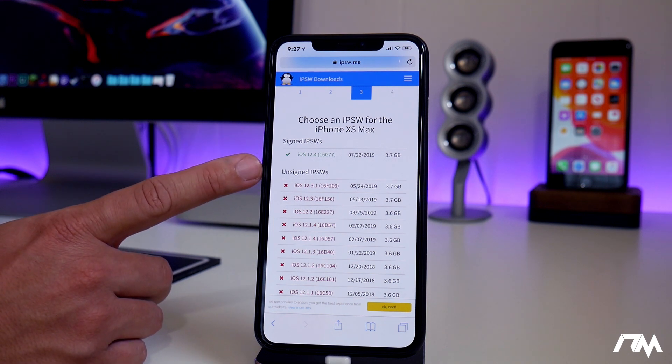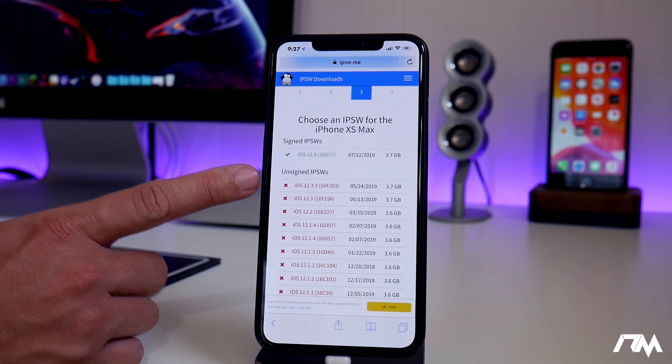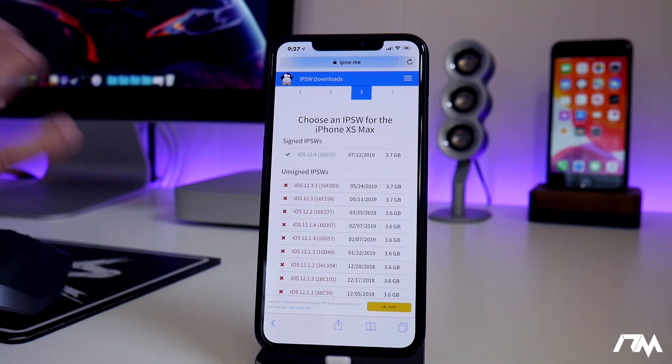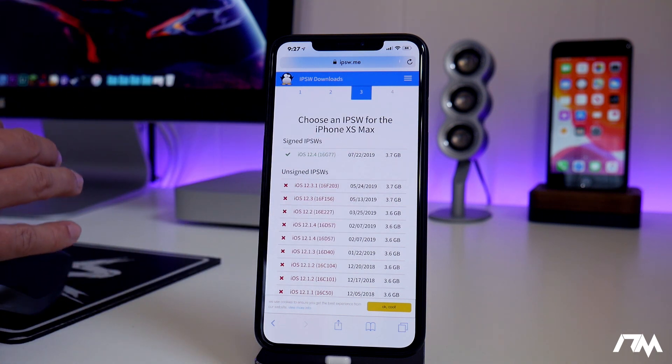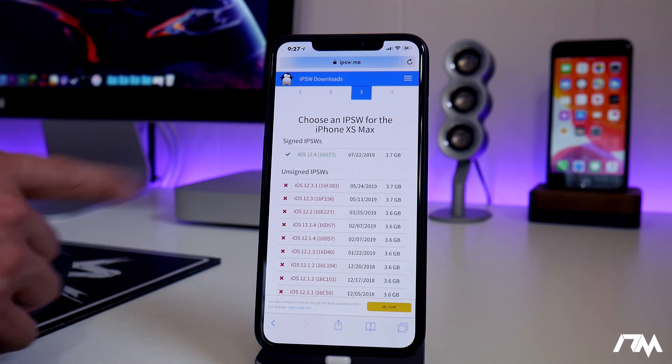Keep in mind this jailbreak does not currently support A12 devices — so the XS, the XS Max, or the XR. Any A12 device is not supported. But basically A7 through A11, you guys can jailbreak on 12.4.